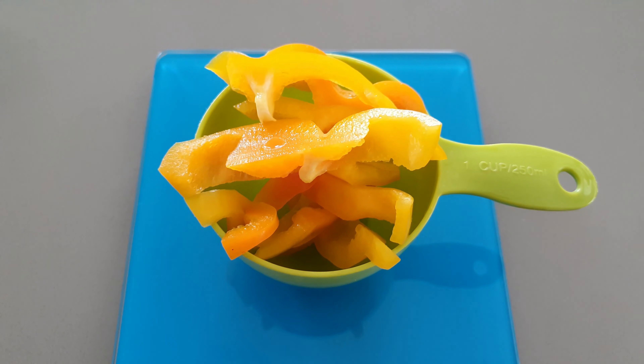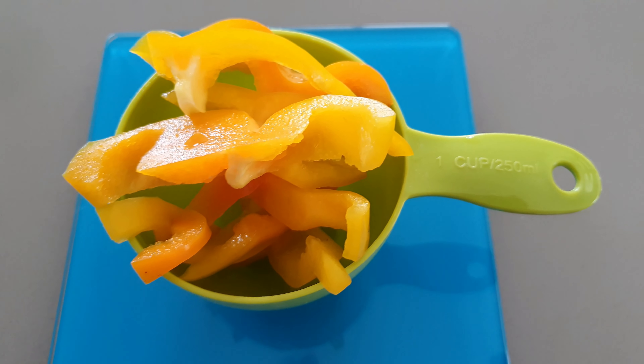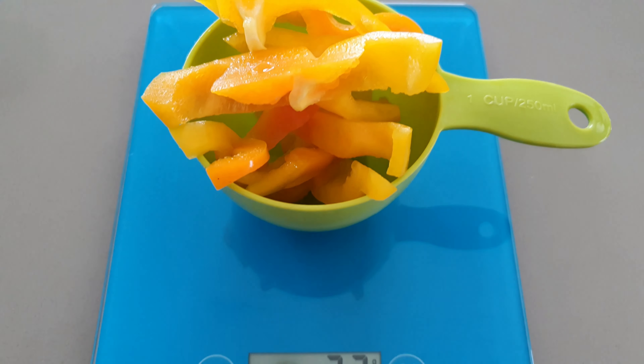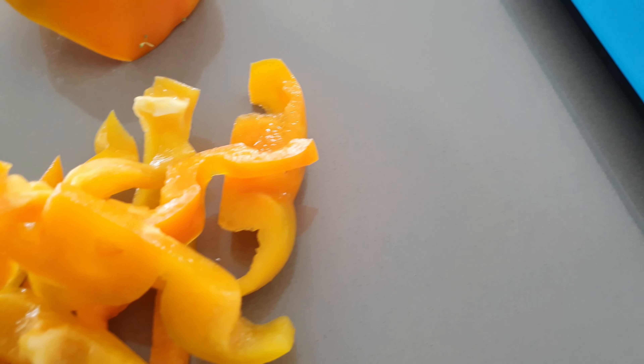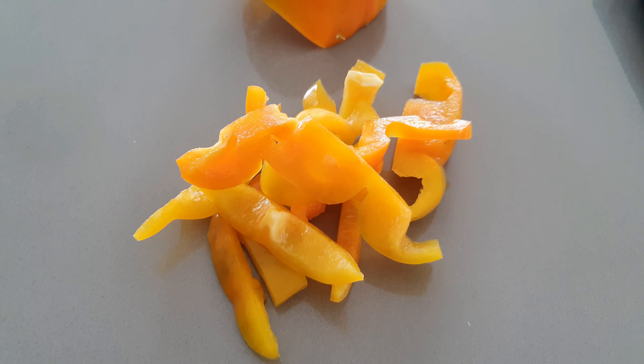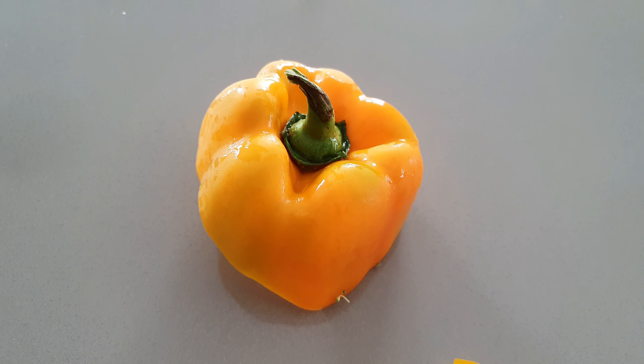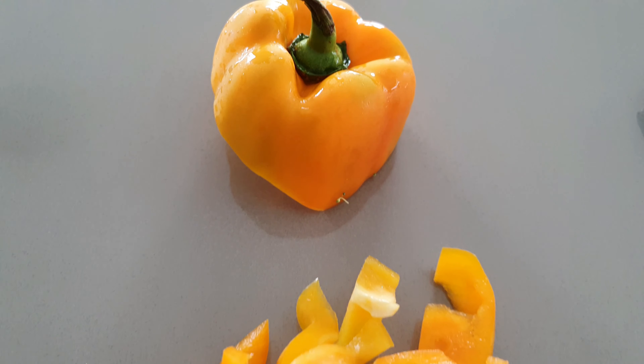The first example is half a cup or 75 grams of yellow, green or red peppers — sometimes they're called capsicums. This will meet or exceed the recommended daily intake, and I've got yellow here because yellow has the highest vitamin C content out of all the peppers or capsicums.